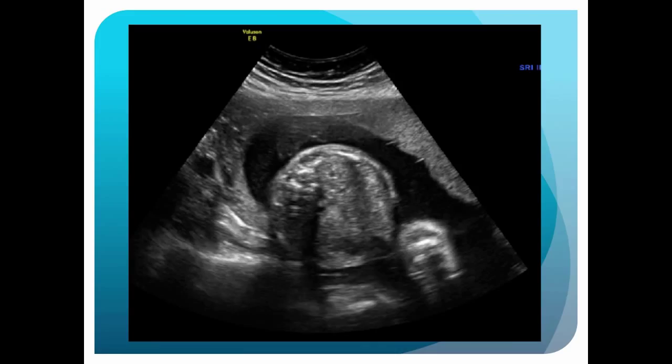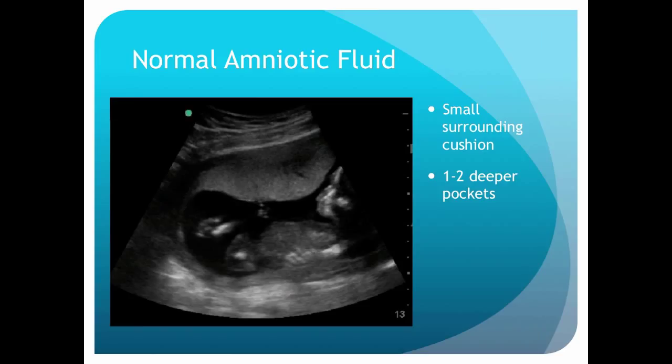Here is a transverse image of the fetus. If you're not very familiar or practiced, this could easily look like a head, and you could start measuring things on it and be completely wrong when estimating dates. That's why I like to get a sagittal view of the fetus first. The next step is to look at the amniotic fluid. We're not doing amniotic fluid indices at the point of care most of the time — I think it's time-consuming and not that valuable.